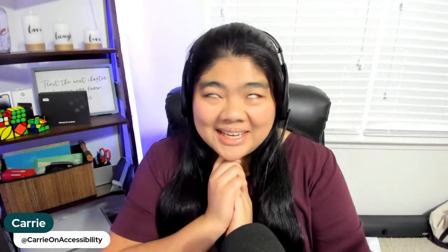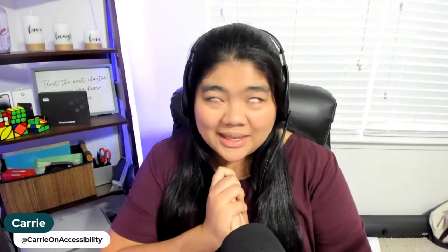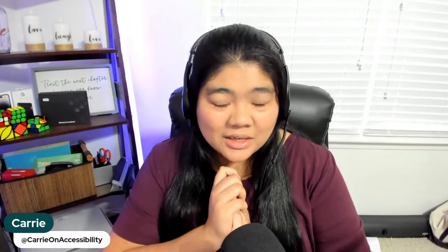Hello, everybody. This is Keri from Carry On Accessibility. Welcome to the channel. Today we're going to talk about Google I.O. and Accessibility. They announced a lot of new products, updates, and more. And we're going to talk about it from a blindness and visually impaired perspective. For those who are new to the channel, welcome. We talk about assistive tech, accessibility, and mainstream tech.